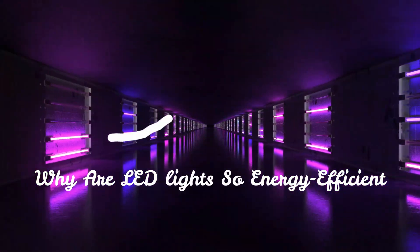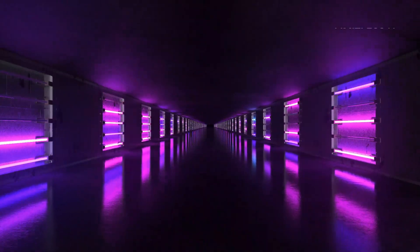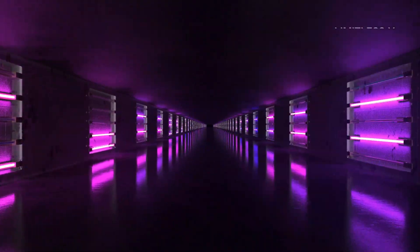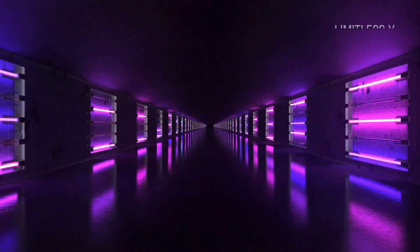Why are LED lights so energy efficient? LED lights have become quite a sensation due to their energy efficiency and long-lasting characteristics. LED lights are capable of converting 90% of the consumed energy into light.